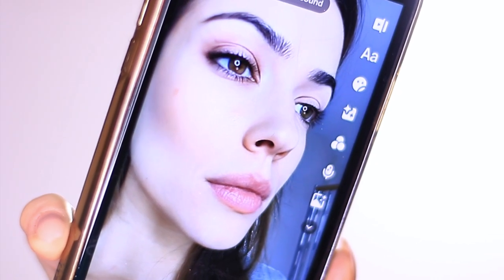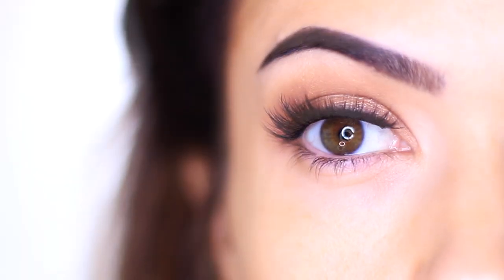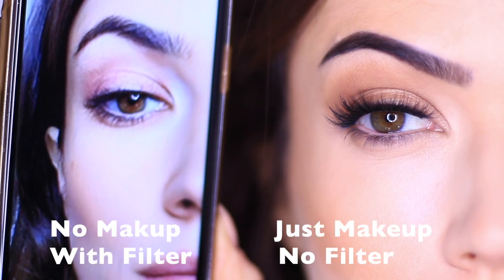Have you seen this TikTok filter? So many of my friends were messaging me when this went viral saying that it was actually making them feel depressed because they didn't look like this, and they were showing me pictures of them with and without the filter. But from a makeup artist point of view, I thought, well, I can make you look like that if you really want — just give me your face.